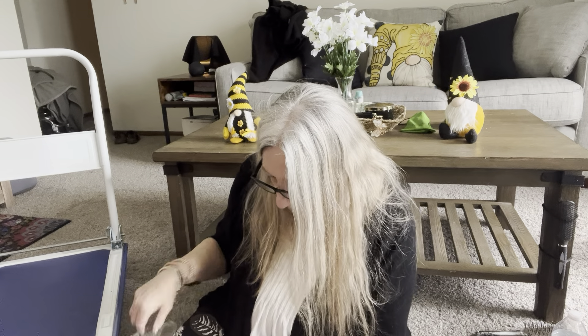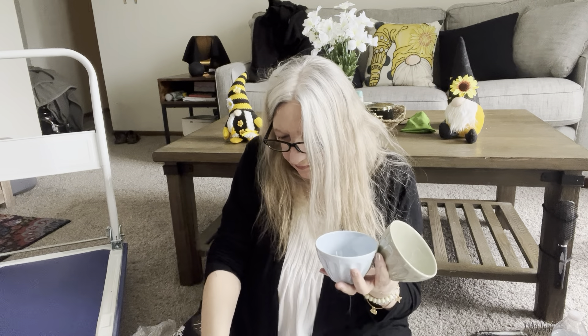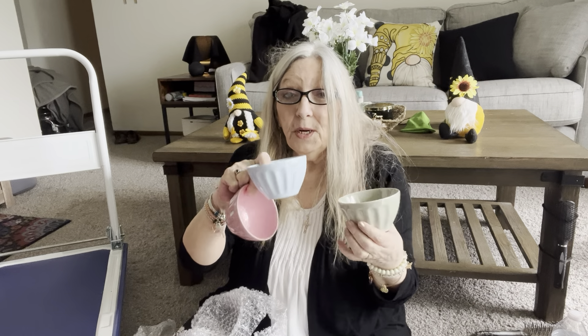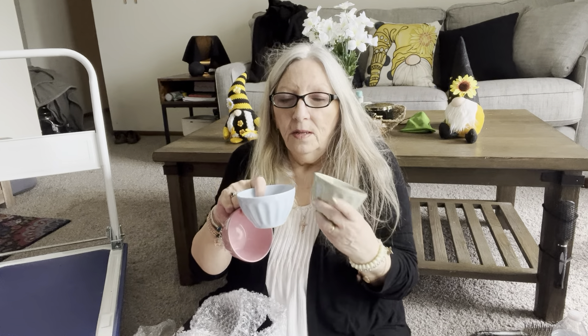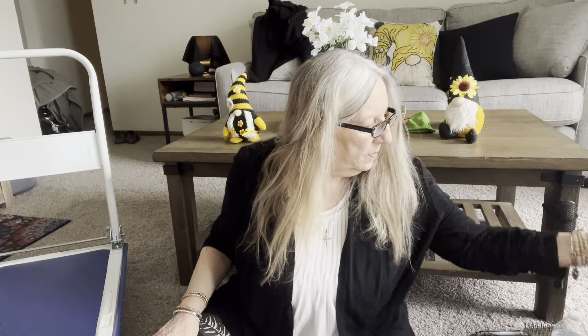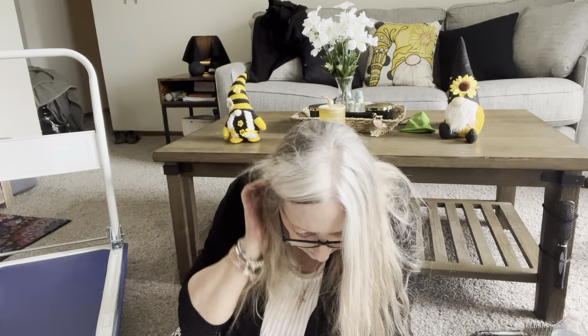Then I got Pier 1 - didn't Pier 1 go out of business a few years ago? This is three mini ceramic prep bowls. I'll take them even if they're from Pier 1. I like them. These are cute - they don't match my salt and pepper shakers but they're little bowls. You don't have to use them for prepping, you can use them for dip. They're pink, blue, and green. Oh, these are really cute. I'm really happy with those.